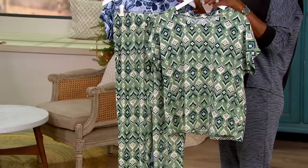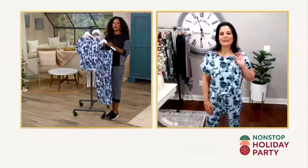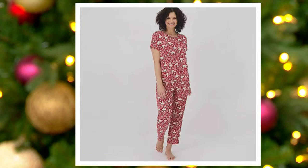Most popular, and it just so happens to be the set I'm wearing — everyone is loving the blue floral. I love this one, it looks so sophisticated and gorgeous. Blue is my favorite color so anytime there's a play on different shades of blue I just gravitate toward it.